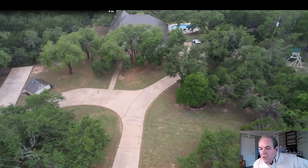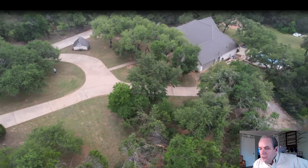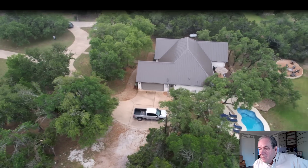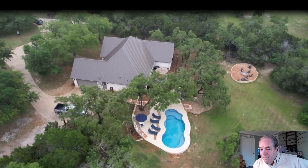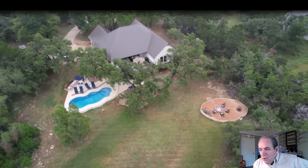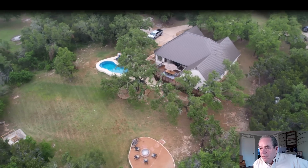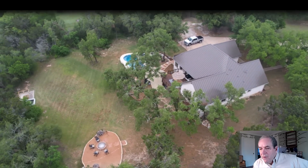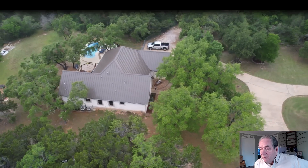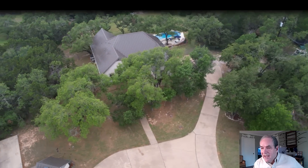Now we're going to fly a little bit lower around the property. You can see lots of terrific trees, that space for the detached garage, maybe an even better view of the pool with its different levels and all the decking. Those sheds over there offer lots and lots of storage. Good view of the deck and that metal roof. Just wonderful open space and trees — an incredible combination. It's quite rare to have something like this, especially in a wonderful location like Leander, Texas.